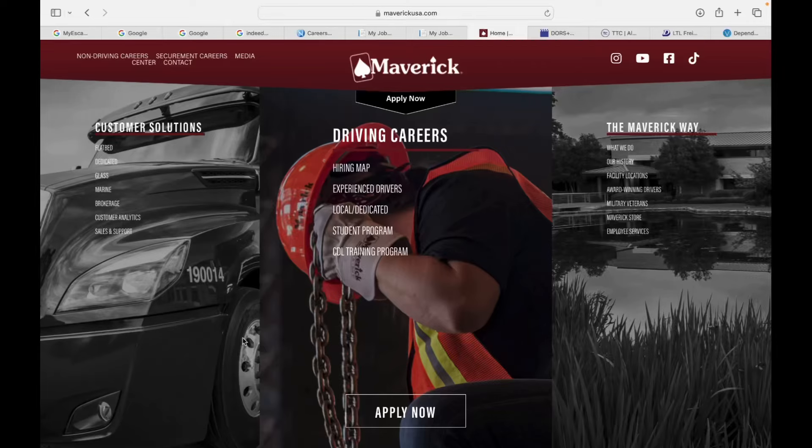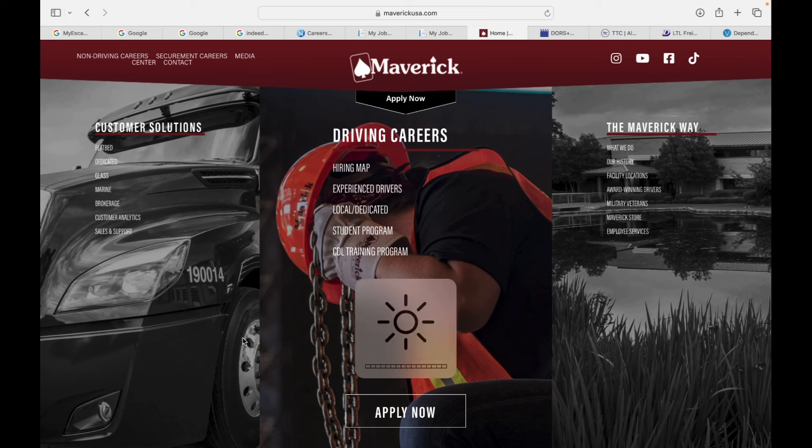Alright, what up guys? This is your boy the Travel Trucker. We back with another video. Do me a favor — if you haven't done so already, make sure you like, comment, and subscribe to the channel. Hey, real quick, we doing another bonus video for you guys today, backed by popular demand.